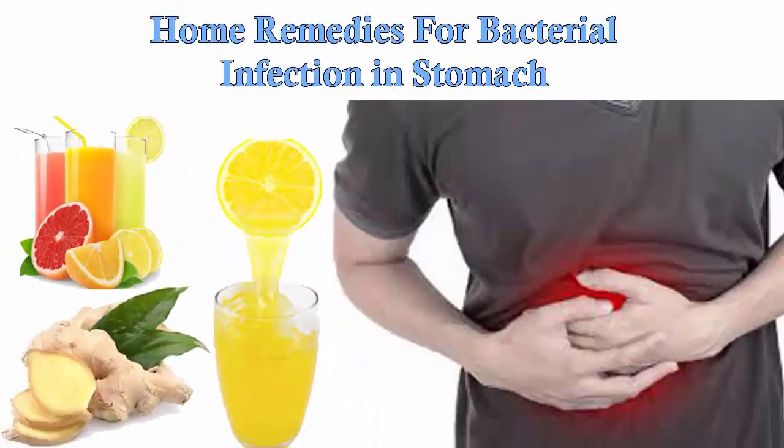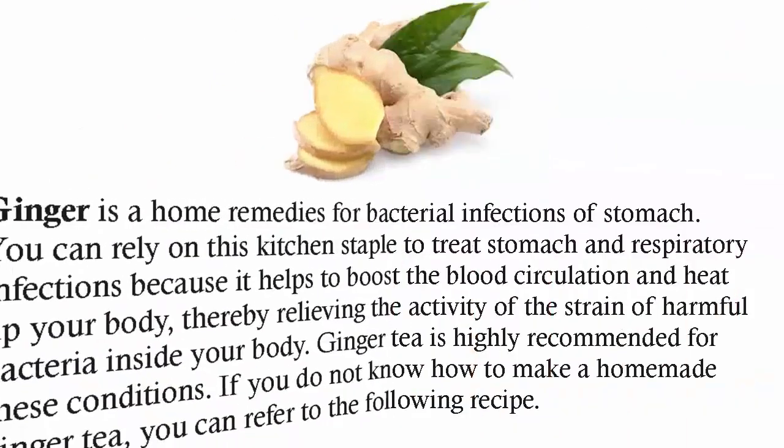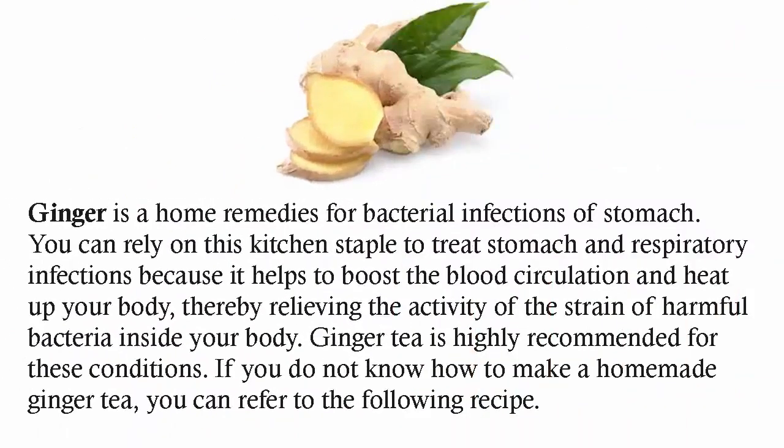Natural home remedies for bacterial infections in the stomach. Ginger is a home remedy for bacterial infections of the stomach.